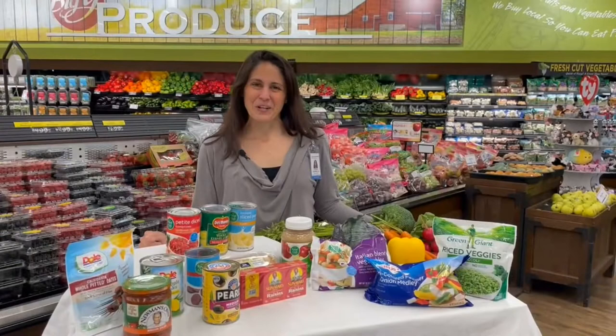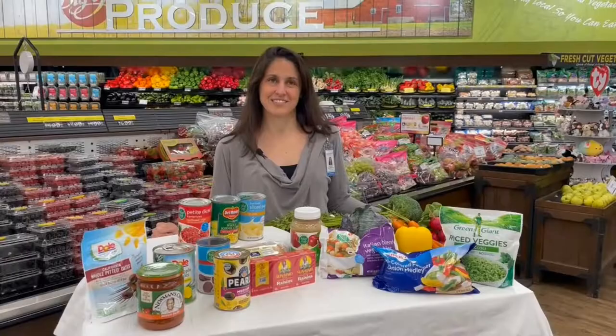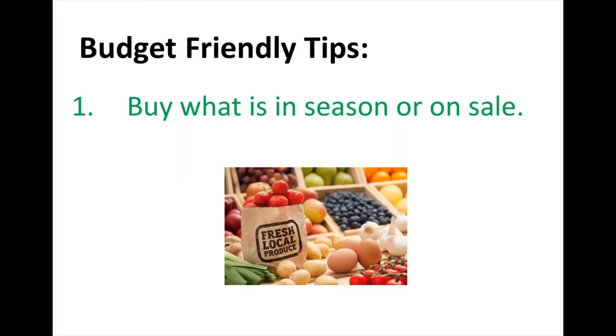Most grocery stores have you enter through the produce section, so let's start there. One thing to focus on for healthy eating and cancer survivorship is to include a wide variety of colors from your fruits and vegetables. Plant-based foods are rich in vitamins, minerals, and fiber and get their colors from something called phytonutrients. Eating a variety of phytonutrients gives our body the fuel it needs to fend off cancer and other diseases by strengthening our immune system, reducing inflammation, and strengthening our healthy cells.